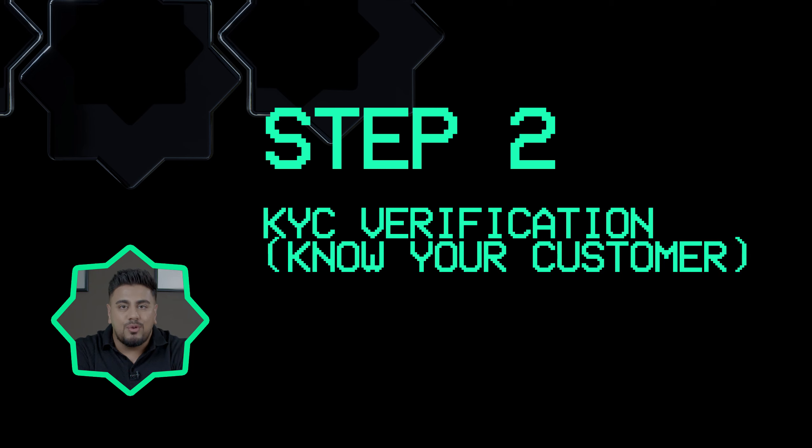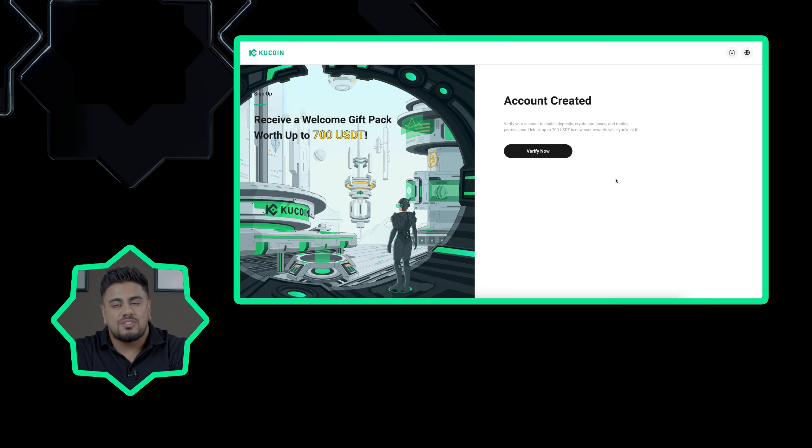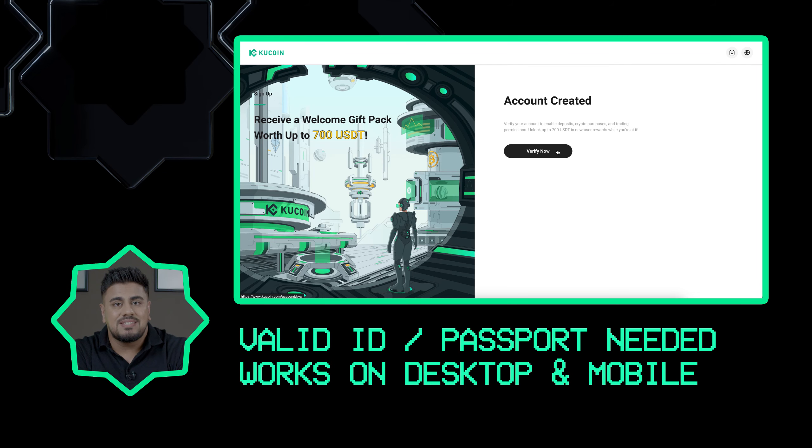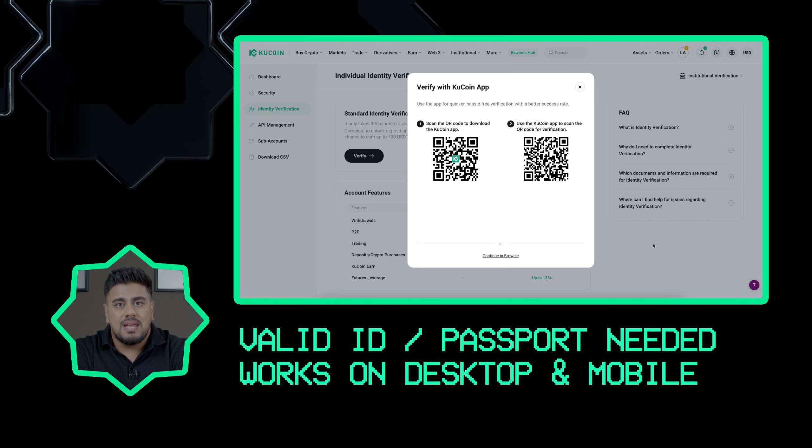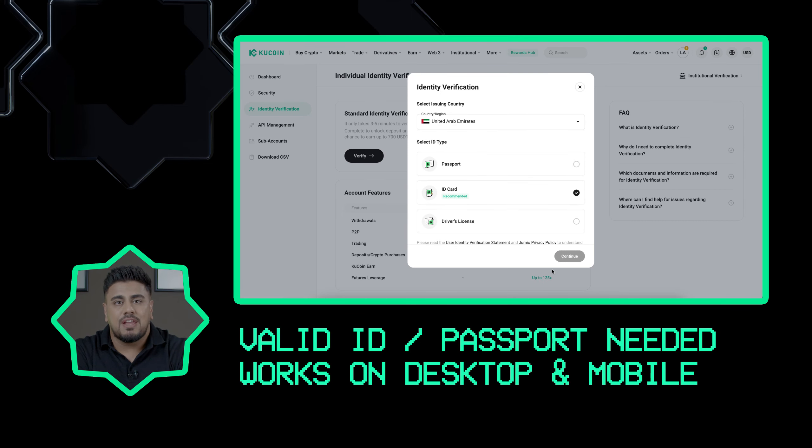Step two: KYC verification. Before you can begin trading it is mandatory to complete your know your customer process, also known as the KYC process. This is a crucial step to authenticate your identity for your account. You will need to have a valid ID or passport at hand, and if you're using a laptop with a camera you can complete the verification process directly. Alternatively you can also use a mobile application on your phone.